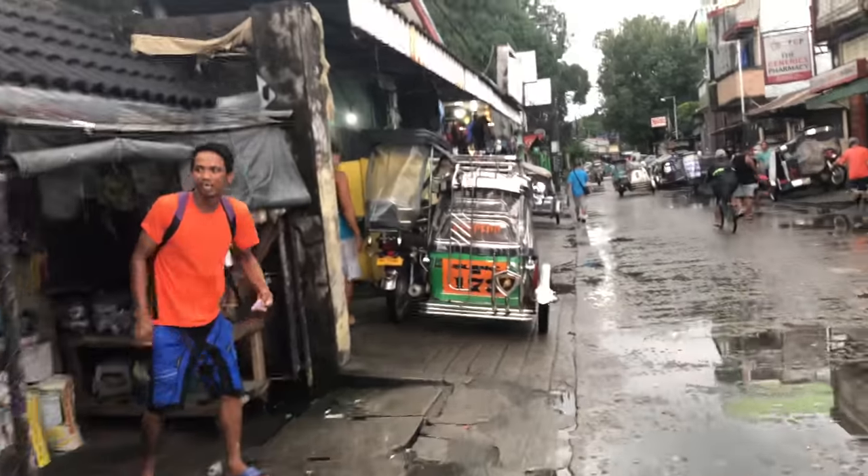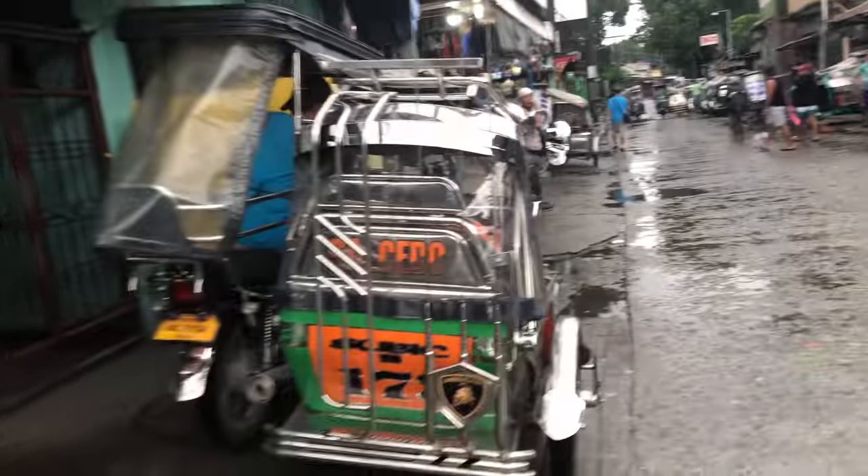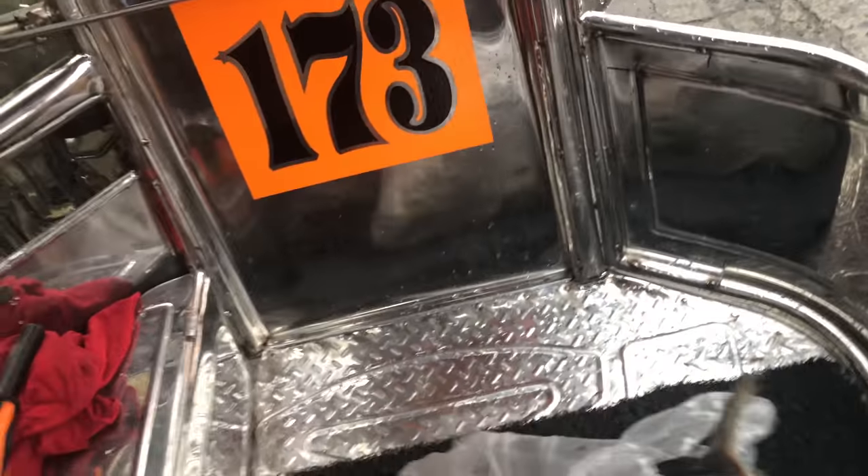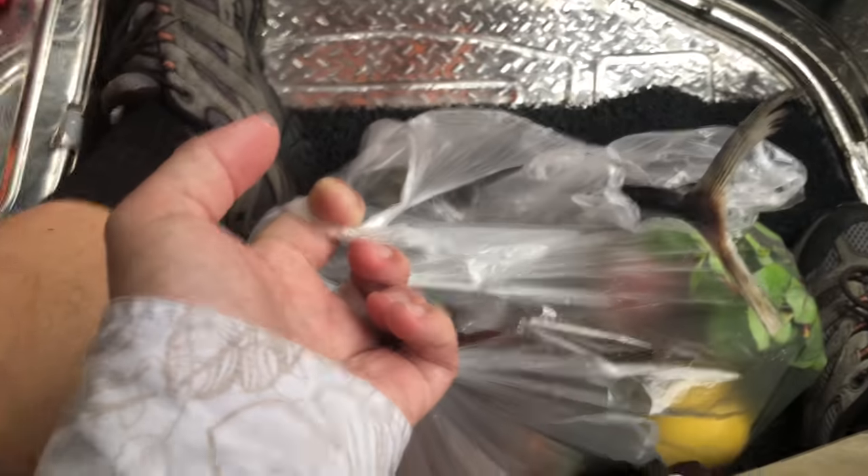I'm going to have them cook this yellowfin tuna on the grill. And we got to hit the Lamborghini — it's time to zoom on back, my friends. Look at that. You don't think this is a Lamborghini? You saw that Lamborghini door?